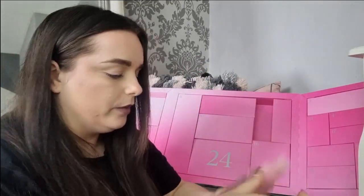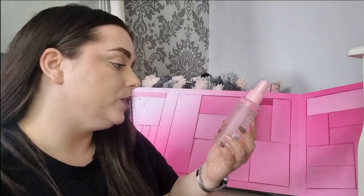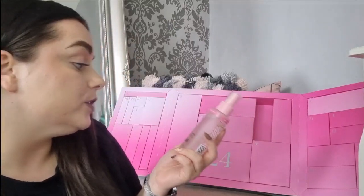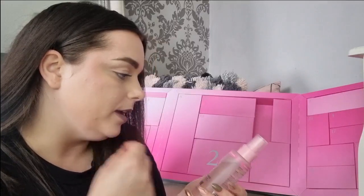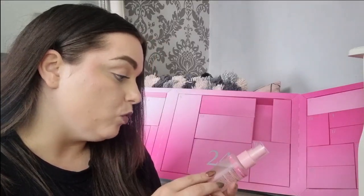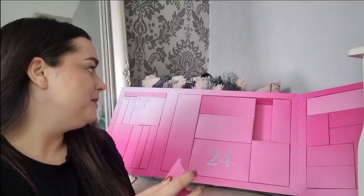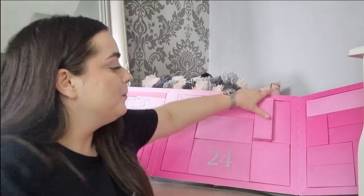Day number fifteen is hefty. We have got something from Mine Tan Body and Skin — this is the Illuminating Facial Tan Mist. Oh I love a facial tan mist, I love just spritzing these. I haven't tried this one; I normally use the same brand. It says it's infused with rose water — very excited about that.